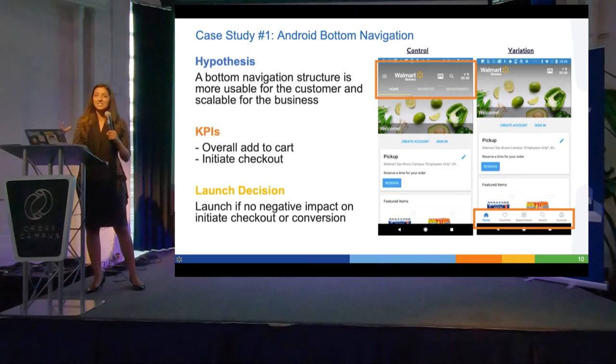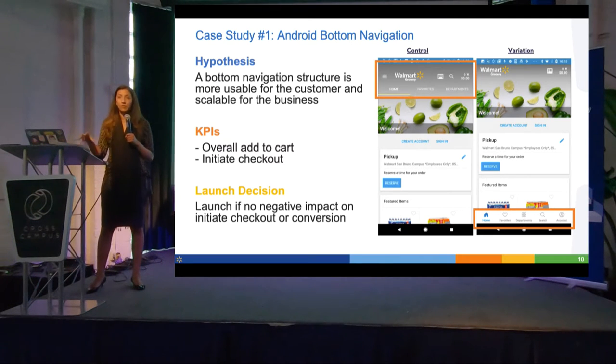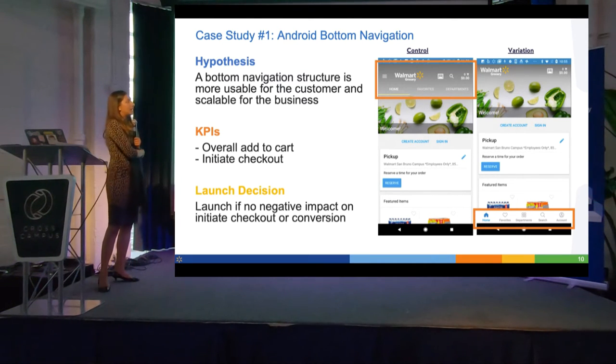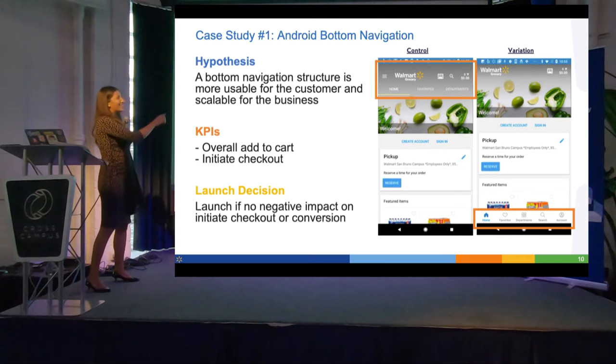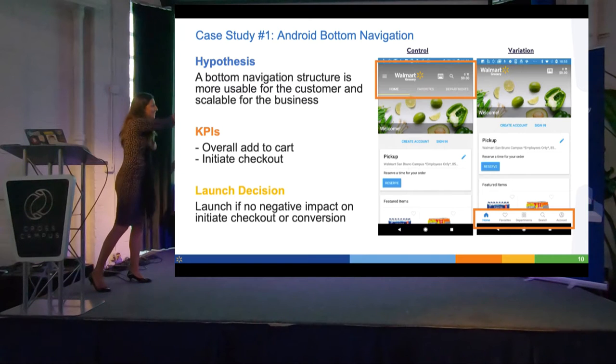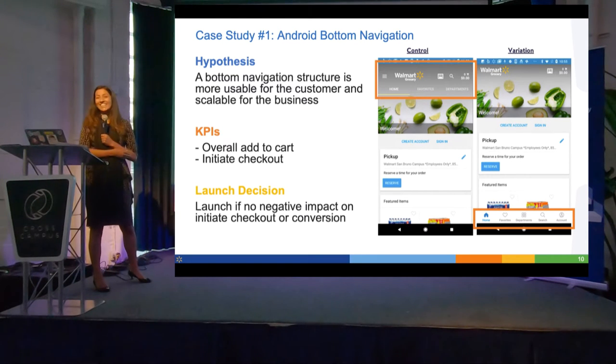I also thought the existing experience was more usable. The control experience was quite confusing — there was white text in a blue banner with a lemon and bell pepper image, and that's how users navigated between pages. Search is where most of our conversions come from, and the only way to access it was finding a small magnifying glass icon. So we decided to run the test. I committed to KPIs of overall add-to-cart and initiate checkout, and said we'd launch if we saw no negative impact on those two metrics.